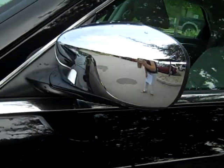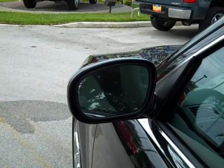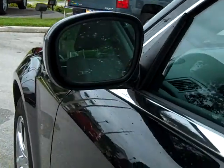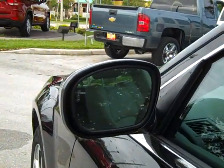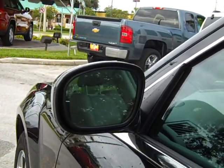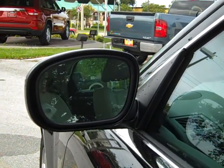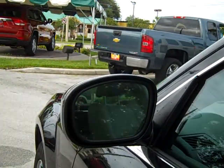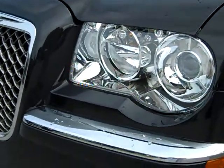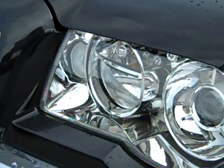Part of the additional features that this vehicle has that the one at Tom Edwards does not is the Luxury Group 2. That comes with the 368 watt amplifier, seven Boston Acoustic speakers with a subwoofer — whereas theirs only has six without the subwoofer — automatically dimming exterior passenger mirrors, exterior mirrors with supplemental mirrors and courtesy lamps, high-intensity discharge headlamps, and multifunction power fold-away mirrors.